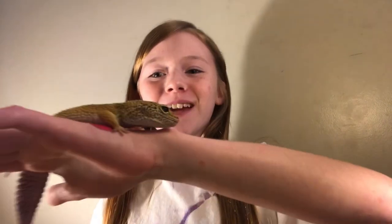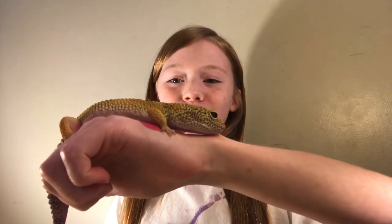Mary here from Animal Empire and our little leopard gecko Mango. Today is gonna be a super fun day because we are going to be doing a meet-all-of-our-pets video.